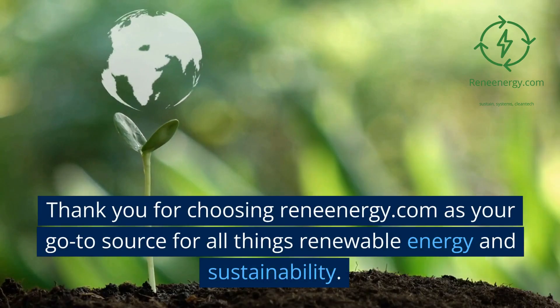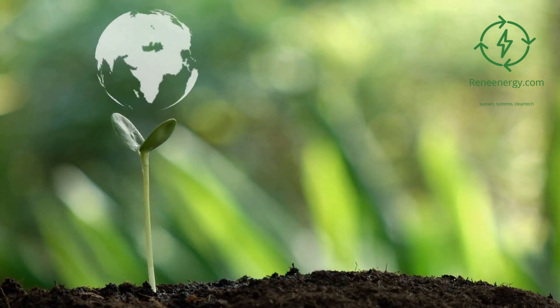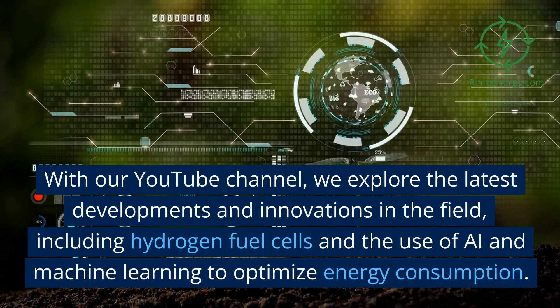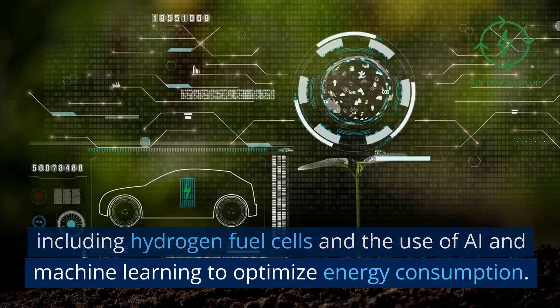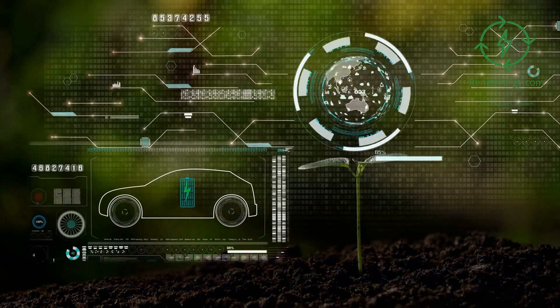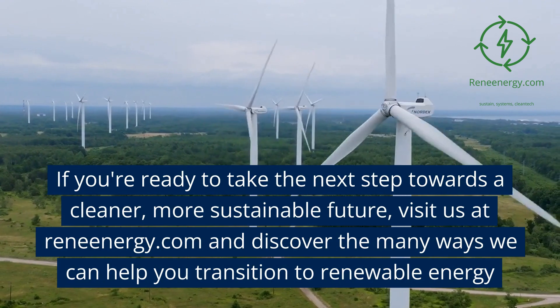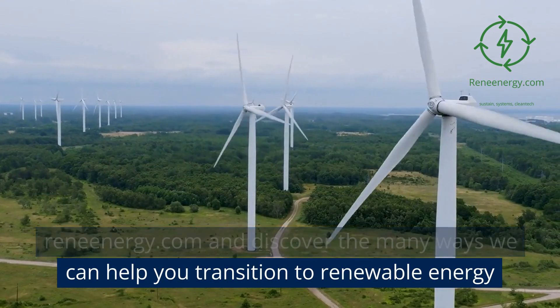Thank you for choosing ReneEnergy.com as your go-to source for all things renewable energy and sustainability. With our YouTube channel, we explore the latest developments and innovations in the field, including hydrogen fuel cells and the use of AI and machine learning to optimize energy consumption. If you're ready to take the next step towards a cleaner, more sustainable future, visit us at ReneEnergy.com and discover the many ways we can help you transition to renewable energy.